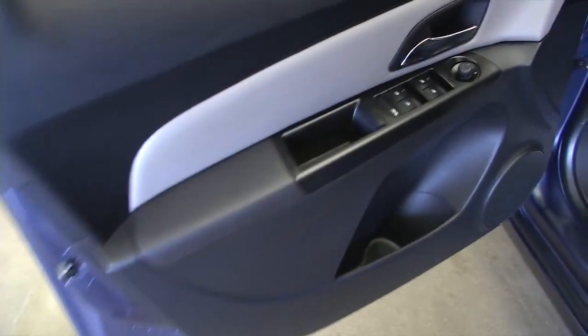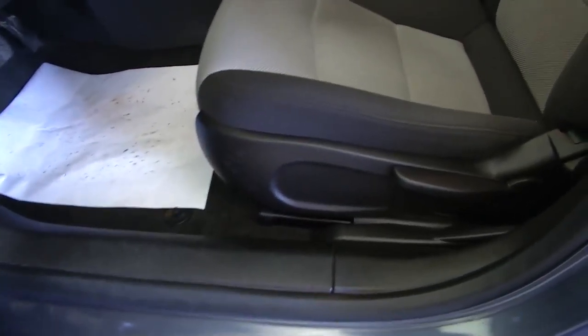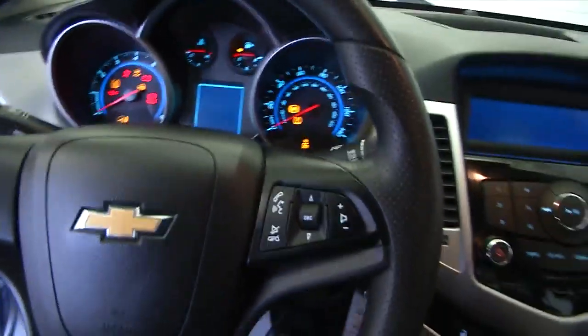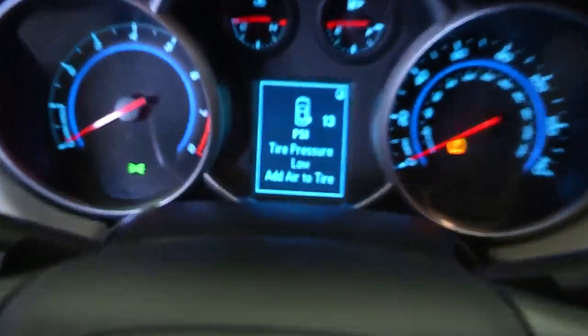Making our way up front — power windows, power mirrors, manual seat adjustments. This is the LS trim class on this Cruze. Starting it up — starts up real quickly.